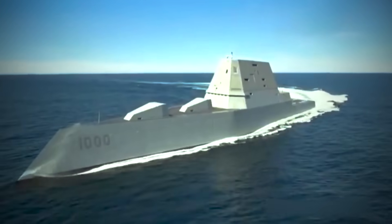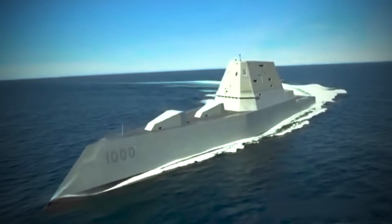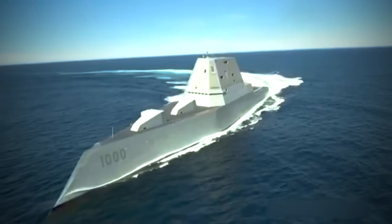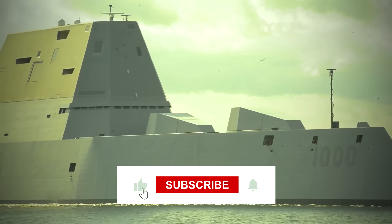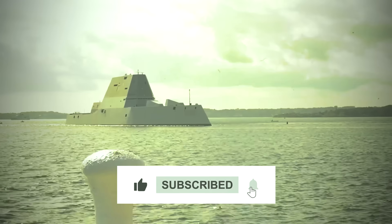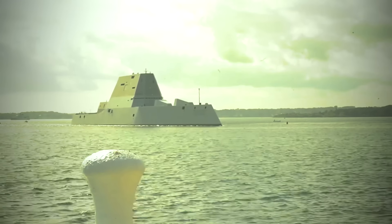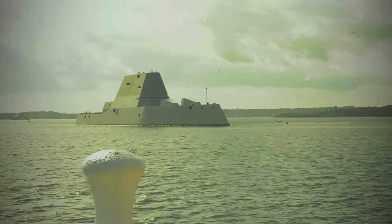What do you think? Should the military have continued with Zumwalt or spent the allocated funds on additional Arleigh Burke? Let us know in the comments. And if you enjoyed the video, please leave a like, subscribe to the channel, and hit that notification bell for more content like today's. Thanks for watching, and we'll see you in the next one.